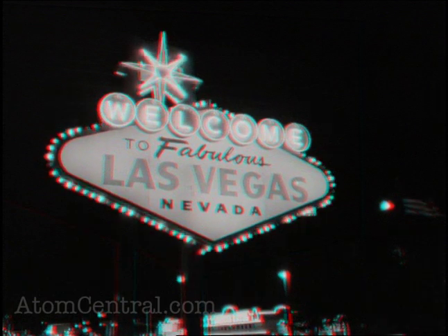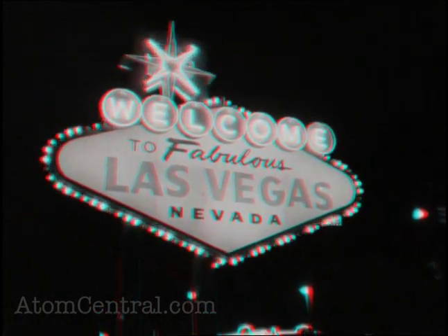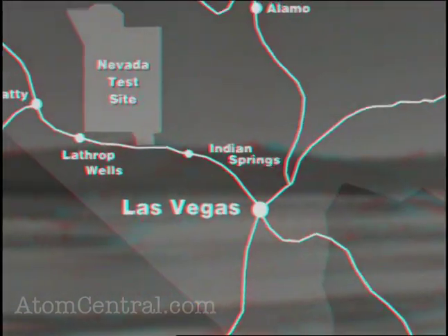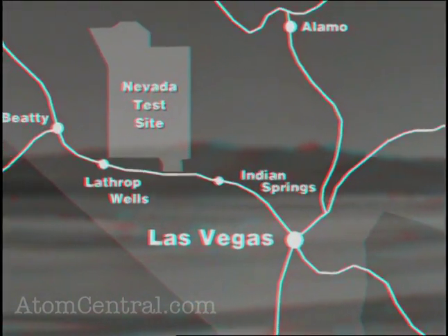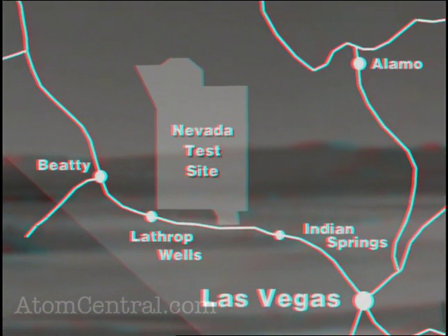Tour day can start out any time of the morning — 6, 7 o'clock, 8 o'clock in the morning — leaving from Las Vegas and driving the 65 miles from Las Vegas north on US 95 to the entrance of the Nevada Test Site.